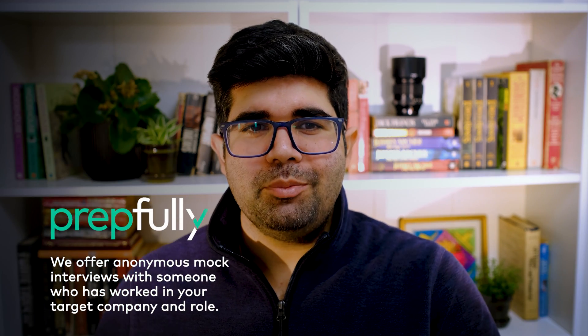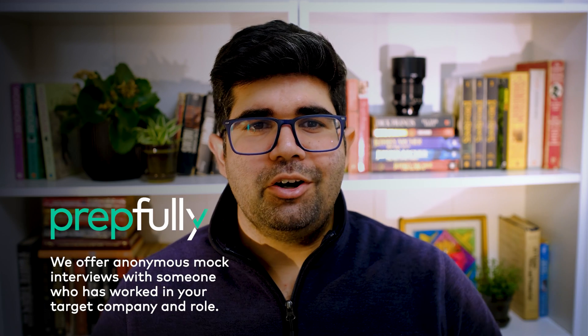Hello everyone, my name is Udit. Today I'm going to talk a little bit about the Amazon Technical Program Manager phone interview process. At the end of this video, you should have a really good understanding of what the phone interview looks like for this role, what interviewers are assessing in this round, some sample questions of each type that they ask, as well as some tips to prepare for this. I'm from Prepfully. We offer online anonymous mock interviews with someone who's worked in your target company and role, alongside a host of other interview prep services. We've got a lot of Amazon TPMs who've been helping candidates with mocks and advice, and they're also the ones who helped us put together relevant content such as this video.